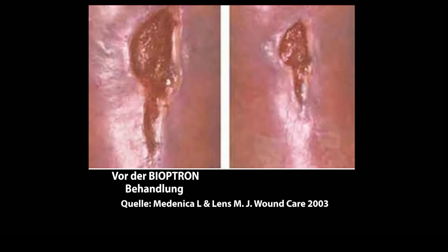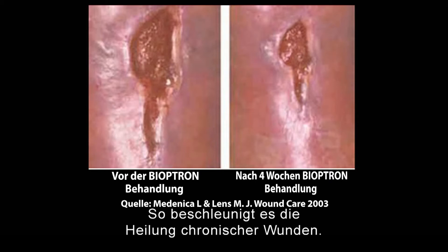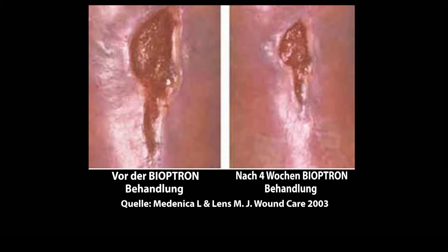The thorough mechanism of Bioptron functioning is damaged tissue regeneration, making the immunity stronger, and improving microcirculation. Bioptron stimulates blood vessels in tissue and improves the tissue regeneration process — that is how it speeds up the healing of chronic wounds.